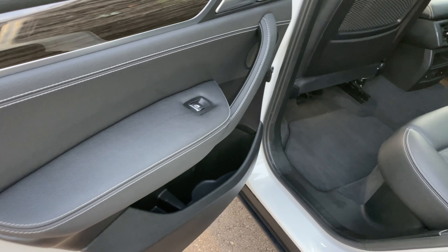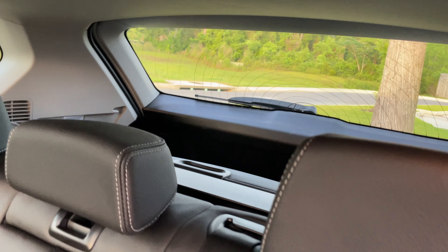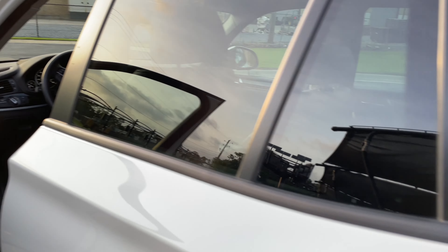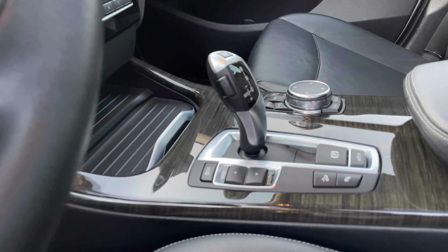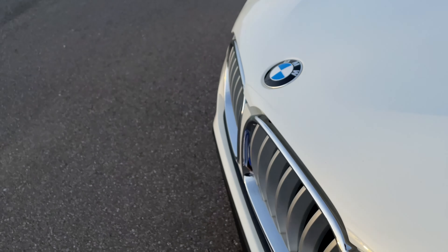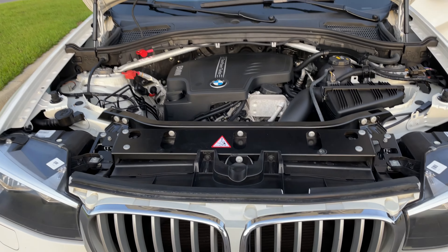Got the moonroof which is nice — my last car had a panoramic roof so I had to go back with that feature. Let's get in the back seat. Really nice man — did a good job of keeping this car up. Whoever owned it last, I think it's a one-owner car.